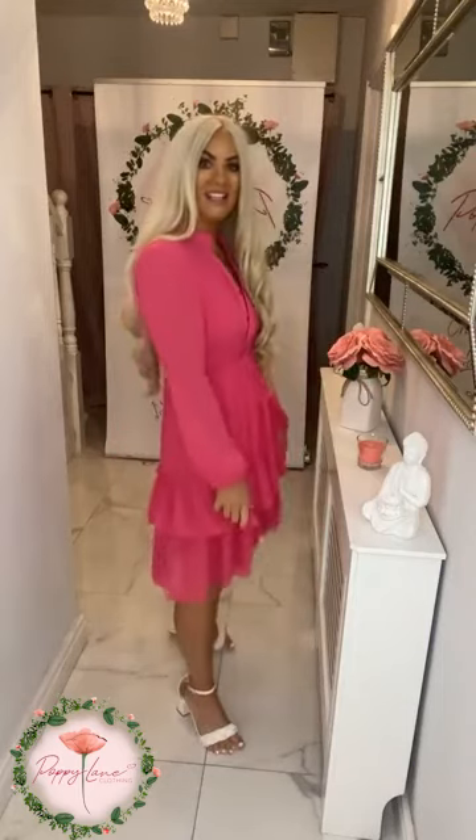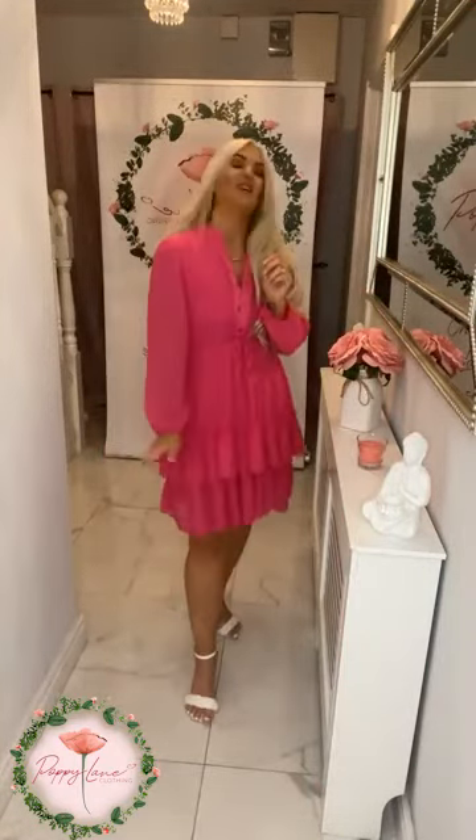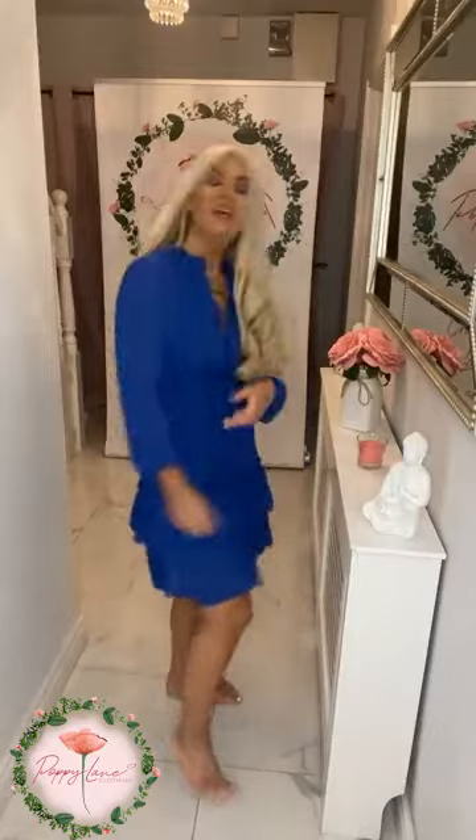Loving the little ruche style detail giving you that definition on the waistline, loving how fun the little edge detail is. Loving that it's not too long, not too short — perfectly warm with tights and boots as a daytime look, or keep on those heels for a lovely dressy look. Next color is our cobalt blue — another color that you've all absolutely adored. Great color to have in your wardrobe.